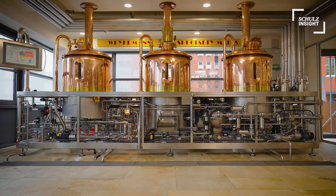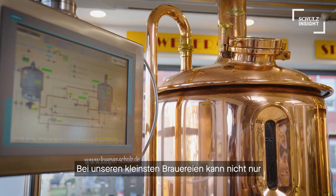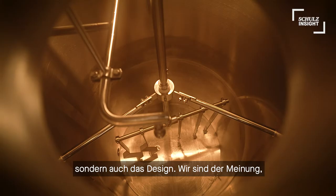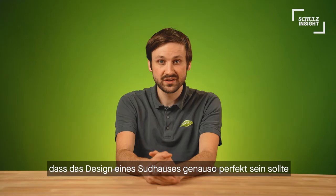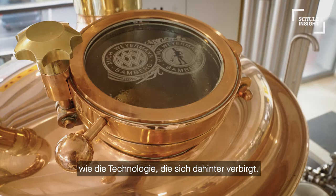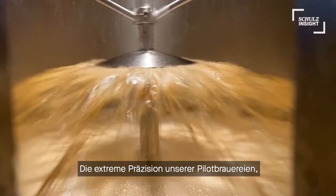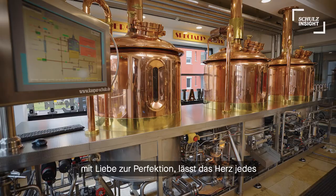With our smallest breweries, not only the technology is equal to the bigger systems, also the design is being kept in mind. We think that the design of a brew house should be at the same perfection as the technology that is hidden behind. The extreme precision with love for perfection of our pilot breweries makes the heartbeat faster of every tech-loving brewmaster and researcher in brewing science.